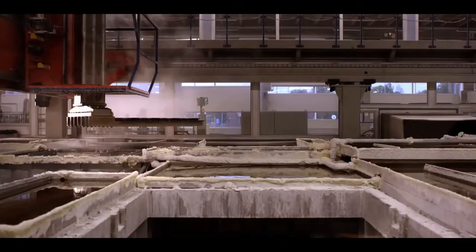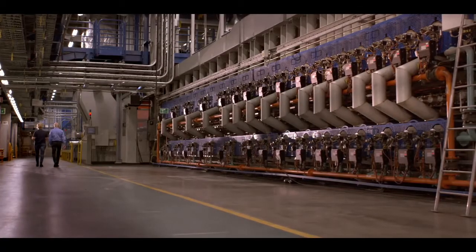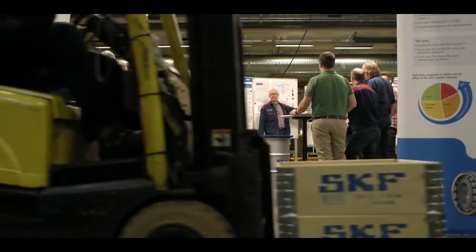This has been understood by SKF, who has invested millions in new heat treatment equipment, so we can produce the same quality — a good quality two-step bainite process — all the time.